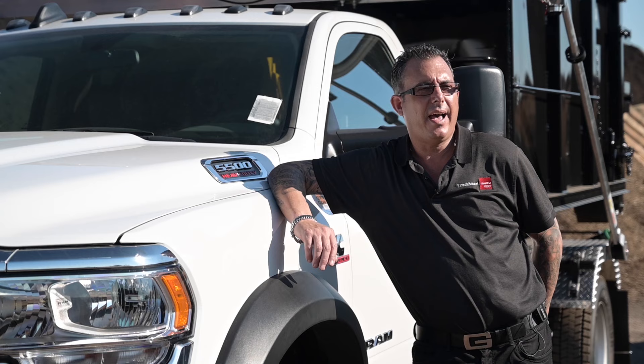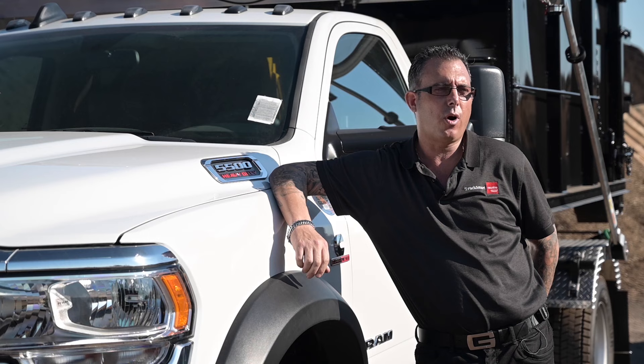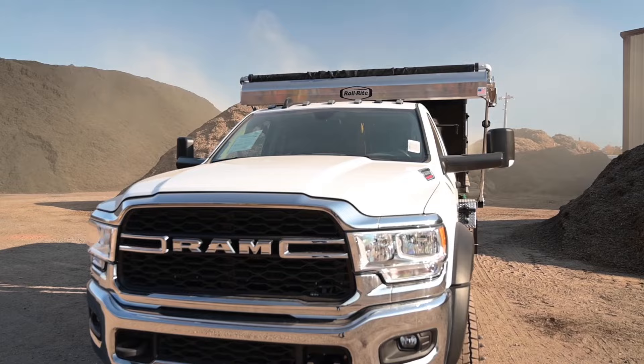I want to thank you for watching today, and I also want to give a special thanks to Britain Industries. Any questions, please call me at Trucksmart at 215-946-7221, Extension 102. Again, my name is Craig Freeman. Thanks, Craig. That's one tough truck you guys have.